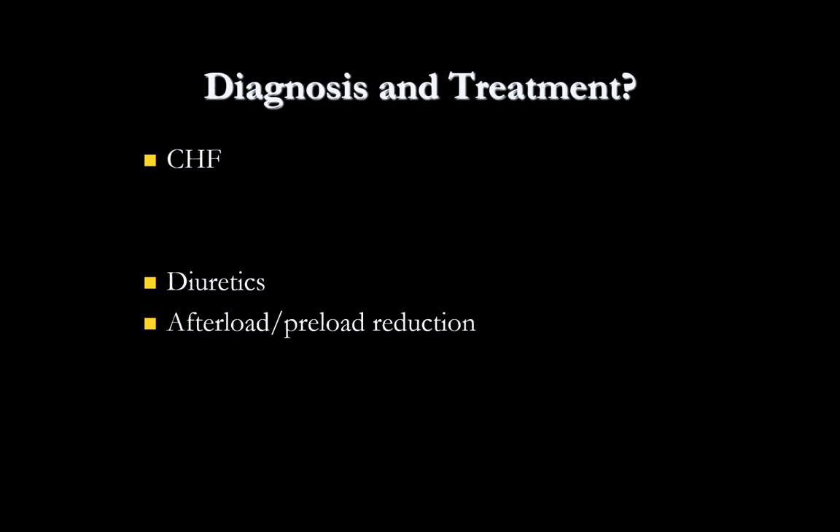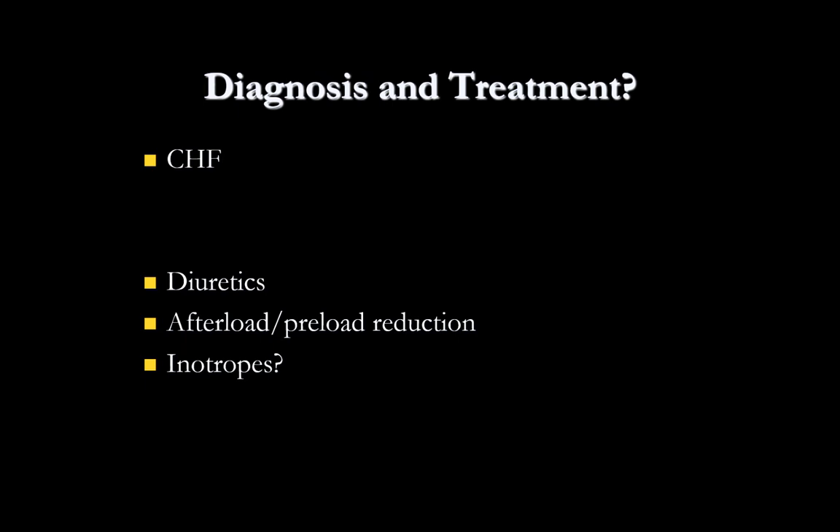With ultrasound we already pretty much have a diagnosis. He's probably got CHF and could use some diuretics, maybe some afterload and preload reduction. But we also might want to think about inotropes because of his blood pressure. We've gotten a pretty good clinical picture with just vital signs and the sono squad.